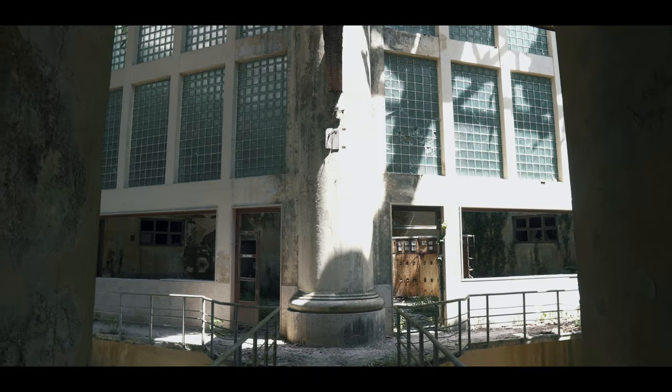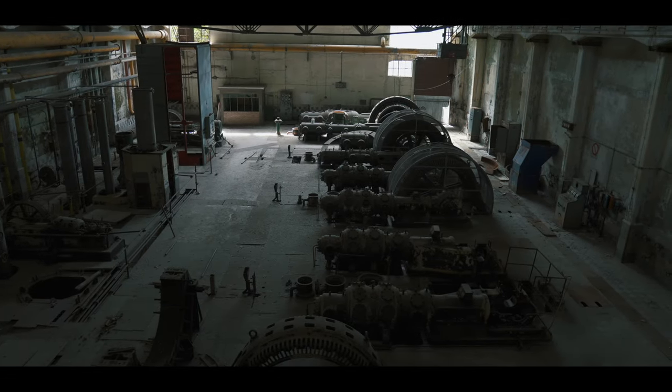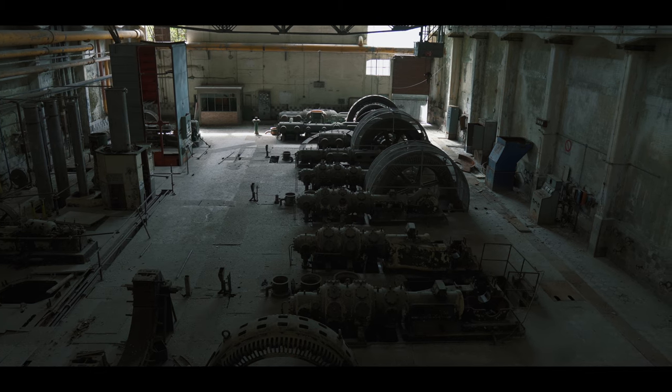This exploration had several unexpected discoveries. There was another area that brought us back to more recent days — only several years back.